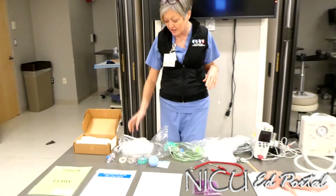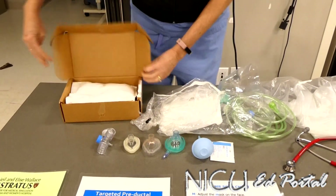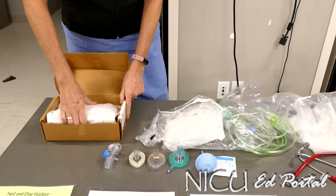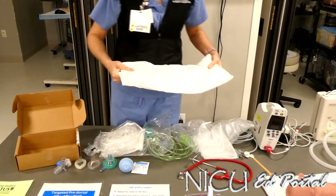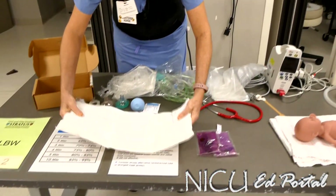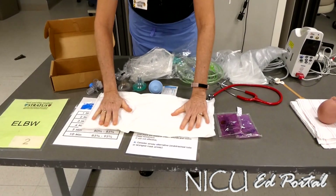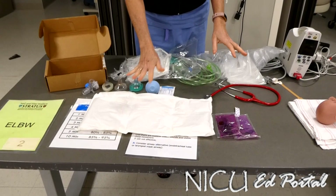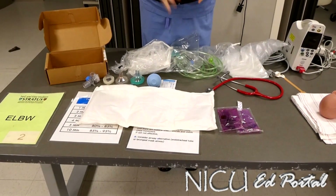There are two things we bring from the NICU when coming to this delivery. One is a heat pad — you'll see it, it's in a box like this. It actually looks like one of those ice packs we use for our moms that have delivered. To activate it, you just crack it up like this, it gets activated and it lasts for two hours. It's fantastic for transporting the baby from the operating room or labor room upstairs to the NICU and beyond.